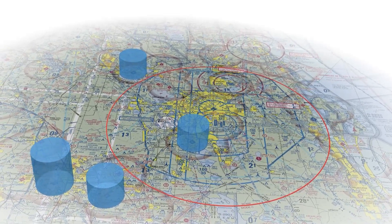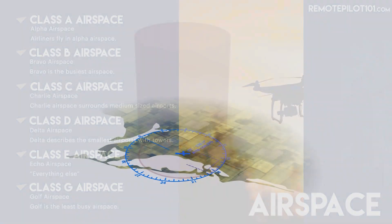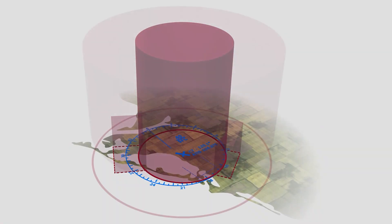You saw last week highlights in the animations that we've done — not only the animations, but the airspace overlays, the conversations that we have, the details that we dive into. We're going beyond just passing the knowledge test, because we're in the business of making you a safe, real-world Remote Pilot.